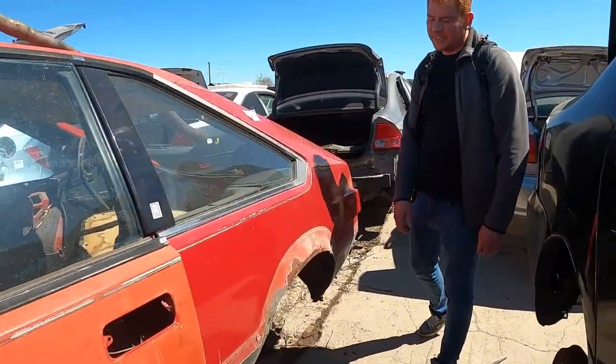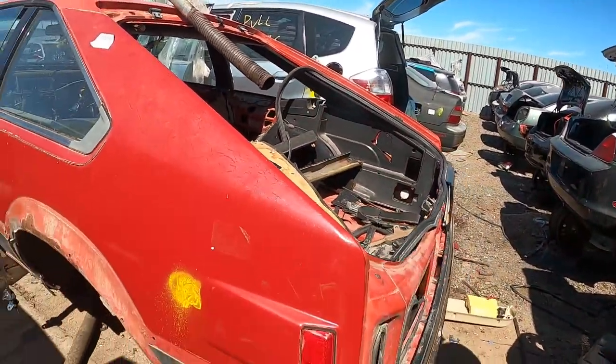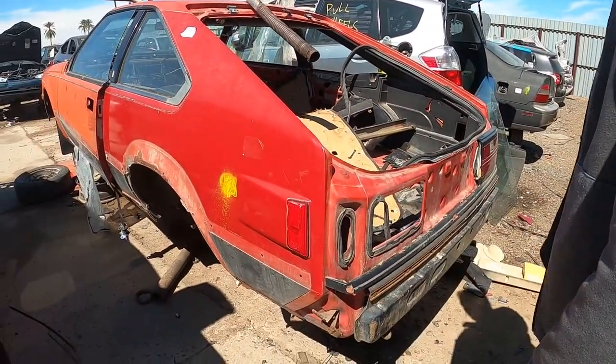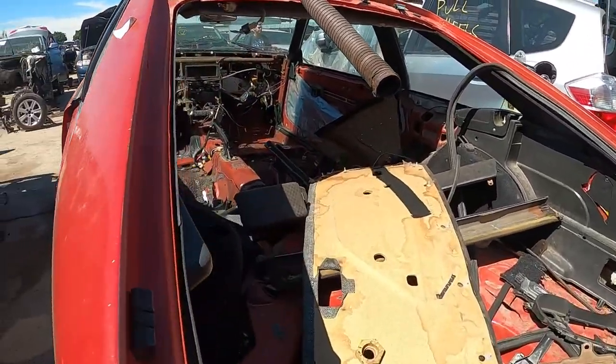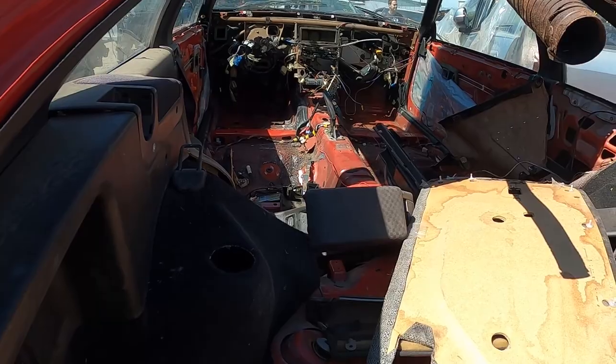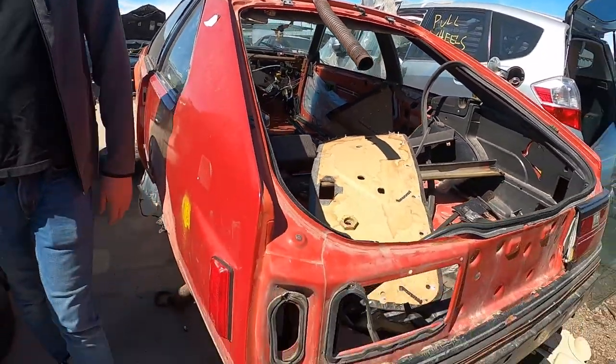An '83 Toyota — it's nice. It's such a shame it's here. It's pretty stripped on the inside.